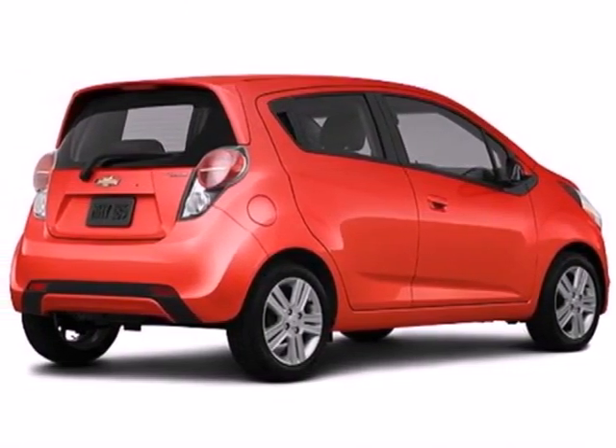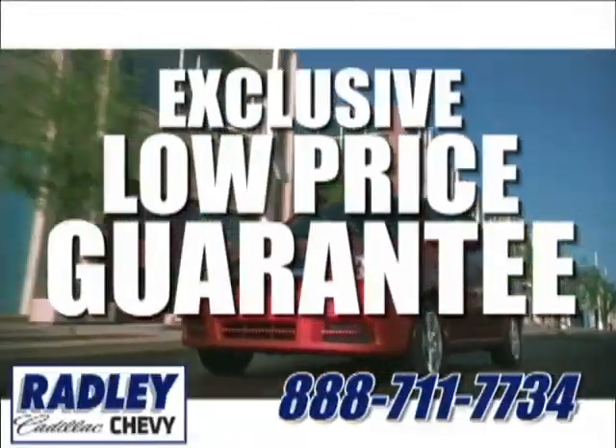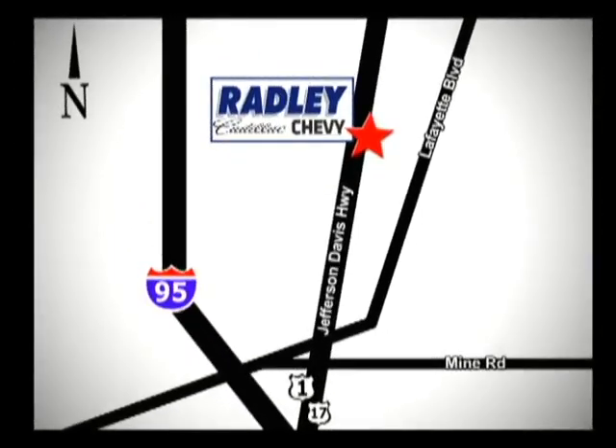Get in and let's go for a ride. We have a huge selection, exceptional customer service, and the exclusive low-price guarantee. You're conveniently located at 3670 Jefferson Davis Highway in Fredericksburg — Radley Cadillac Chevrolet.